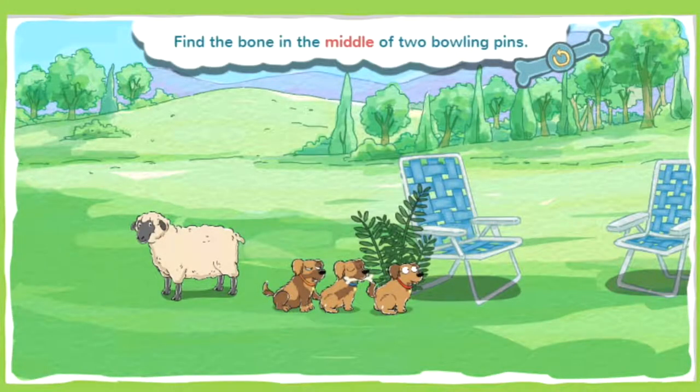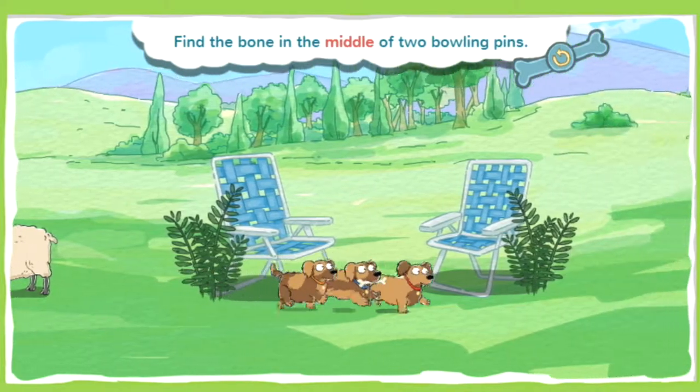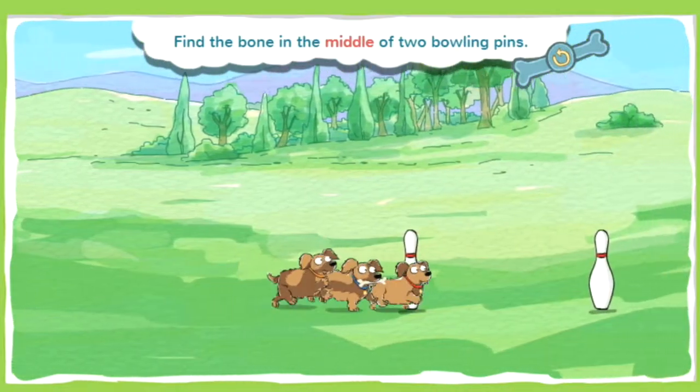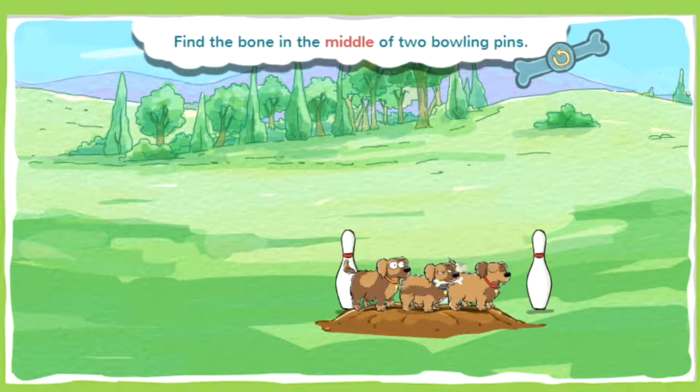This bone is buried in the middle of two bowling pins. Being in the middle of two things means being halfway between them. Go puppies, go! You found a bone! Spectacular super sniffing!